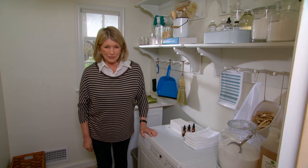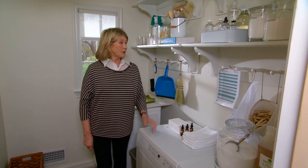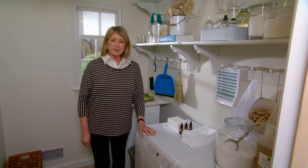It's no secret that I love homekeeping and I love doing laundry. In fact, I wrote a book called the Homekeeping Handbook, and we get a lot of questions about laundry rooms.